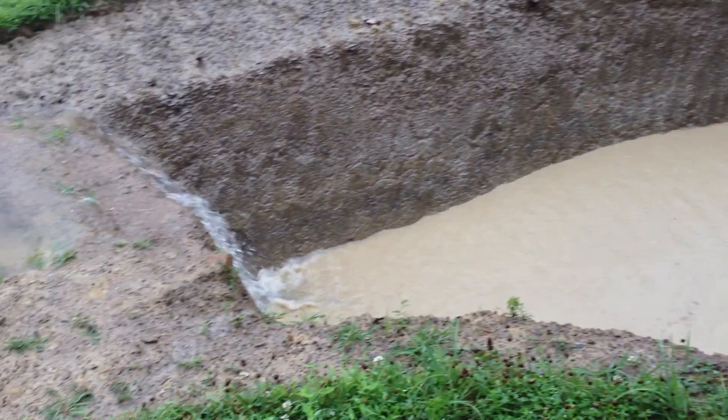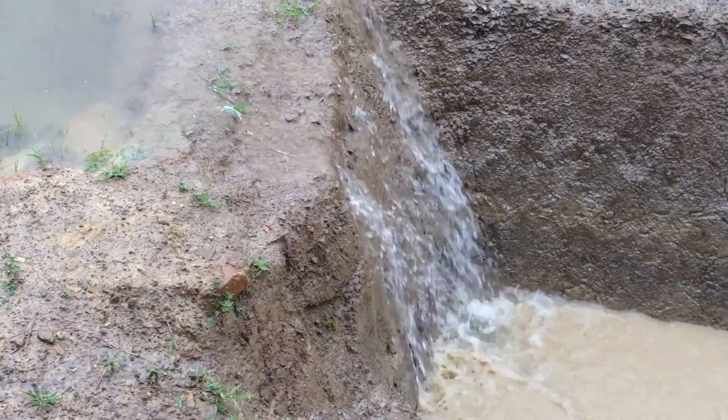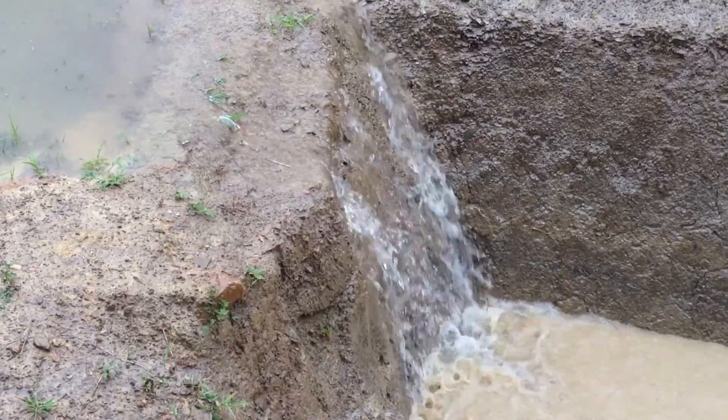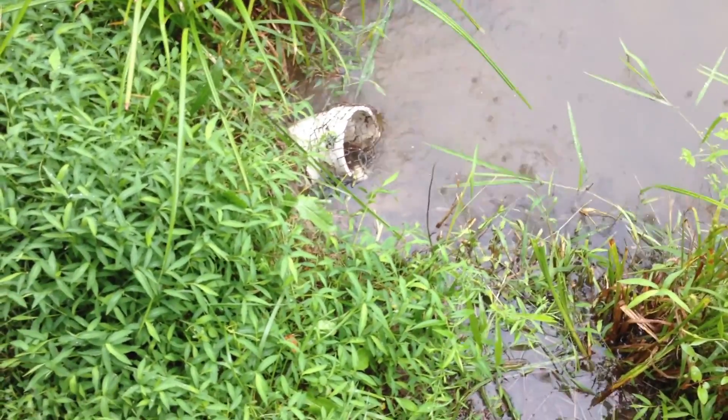Look at this here. Oh my goodness. Uh-oh. What's this? I guess my overflow tube's not handling the flow. It's not under water, but it's not able to manage the capacity of the rain.